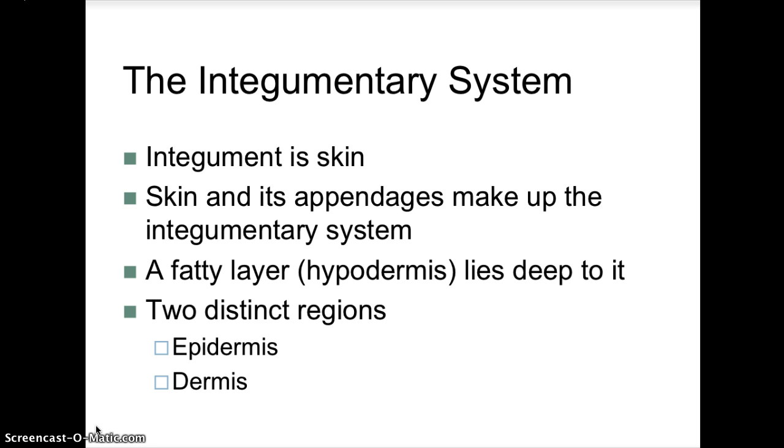There is a fatty layer called the hypodermis that lies deep to the skin, and then there are two distinct regions: the epidermis and the dermis. The epidermis and the dermis are joined together by a basement membrane. The skin itself covers the entire surface of the body, with a total surface area of about 1.8 meters squared, making it the largest organ in the human body.